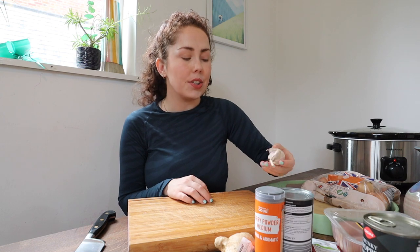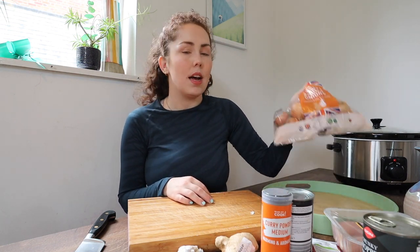I've got some fresh ginger, which we always have in the fridge, but that's optional — you can use powdered ginger or just leave it out because the curry powder has enough flavor. Fresh garlic and onion as well.